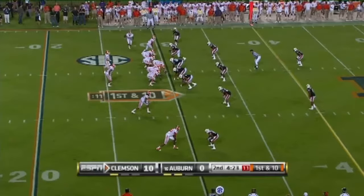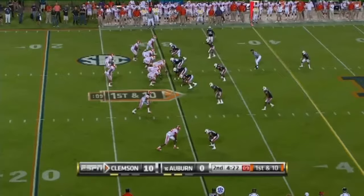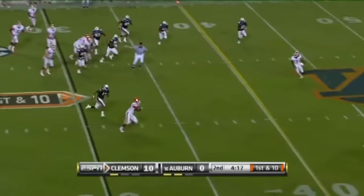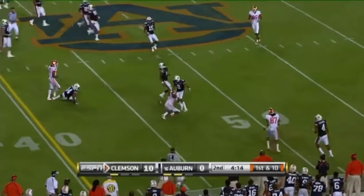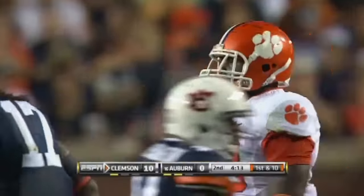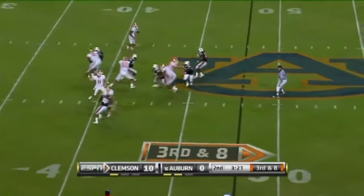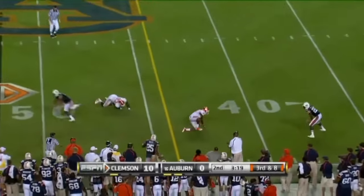Parker 11 of 16 for 117 yards here. He throws again on first and ten and drops it off beautifully to the tight end — a well designed play. Dwayne Allen. Incomplete.